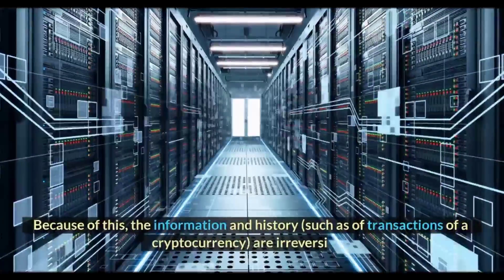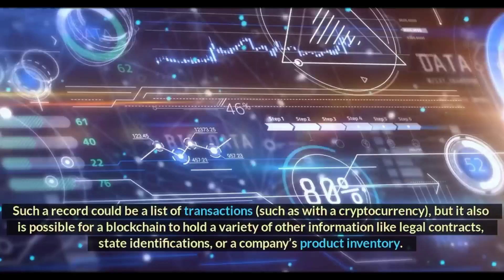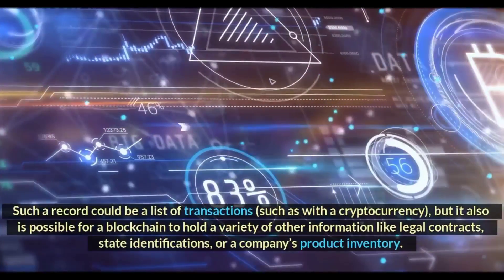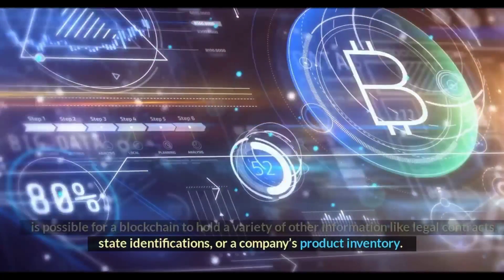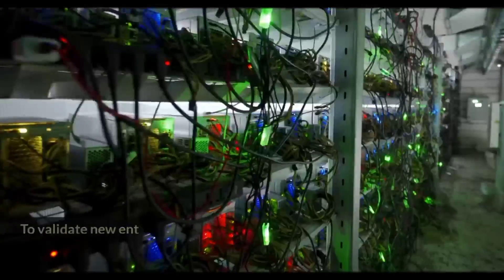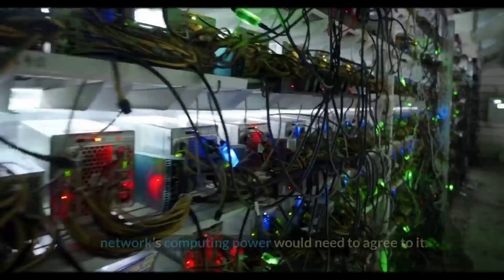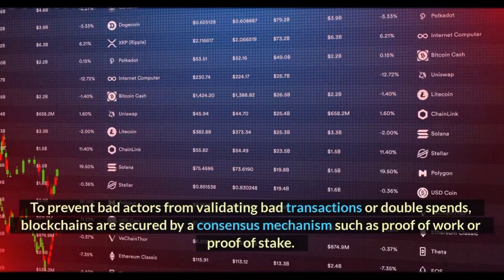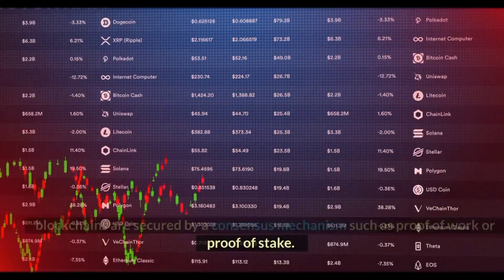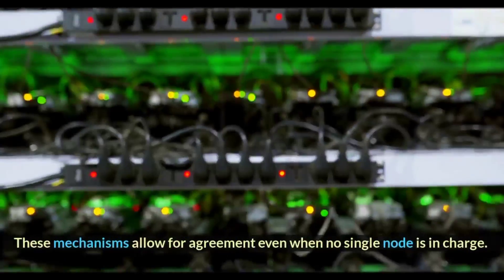Because of this, the information and history — such as transactions of a cryptocurrency — are irreversible. Such a record could be a list of transactions, but it is also possible for a blockchain to hold a variety of other information like legal contracts, state identifications, or a company's product inventory. To validate new entries or records to a block, a majority of the decentralized network's computing power would need to agree to it. To prevent bad actors from validating bad transactions or double spends, blockchains are secured by a consensus mechanism such as proof-of-work or proof-of-stake. These mechanisms allow for agreement even when no single node is in charge.